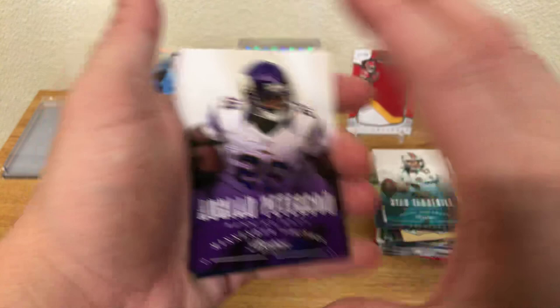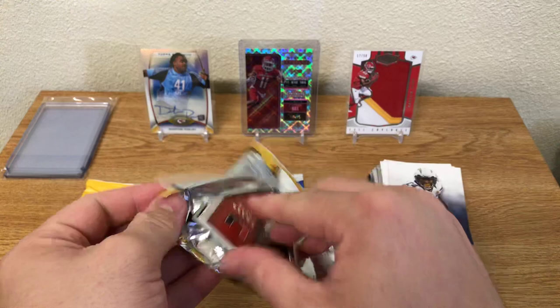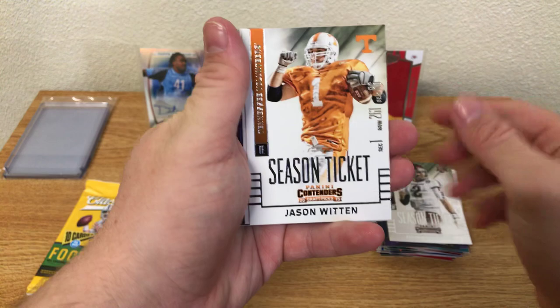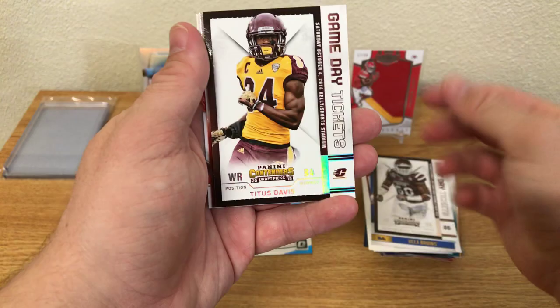15 Panini Contenders Draft Picks. Johnny Manziel, Jason Witten, Kenny Stills, Brett Hundley, Eric Kendricks, Nargic McKinney, Titus Davis, Amir Abdullah, and a Frank Gore from the U.